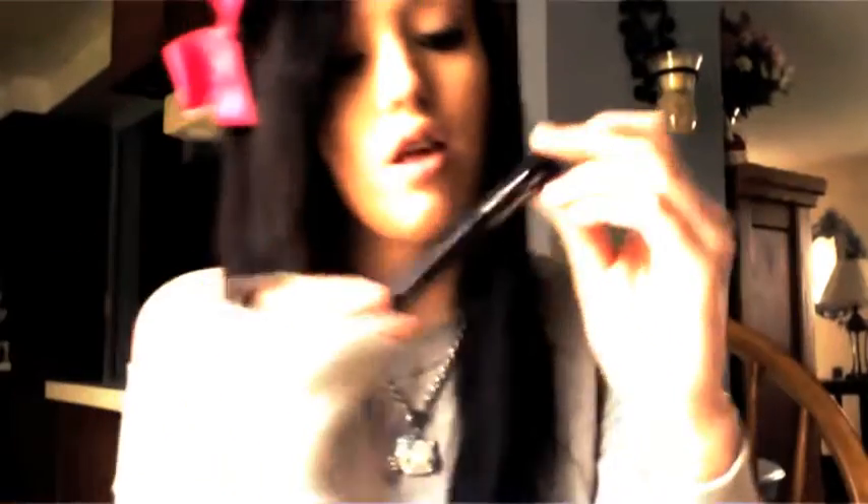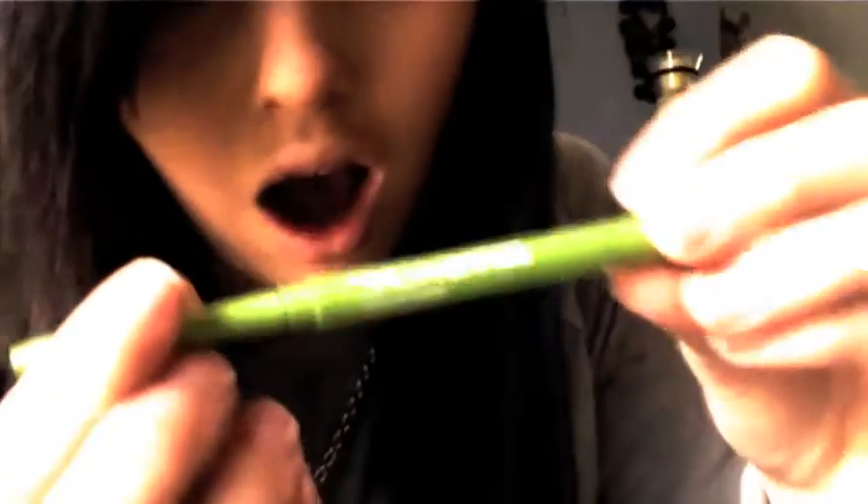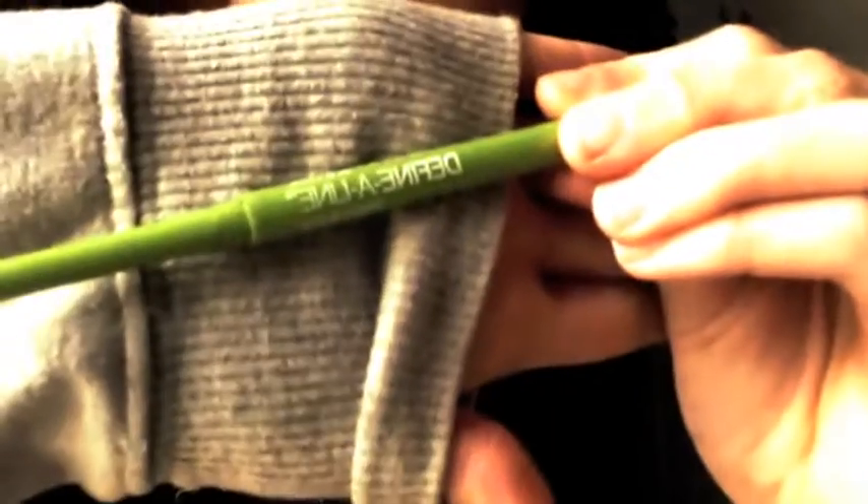For eyeliner, I always use Maybelline Lines Stilettos — the liquid eyeliner kind. It works really good. And then I use Define Align by Maybelline. My favorite one. Oh no, it's broken — they break easily, though, but they work really good.